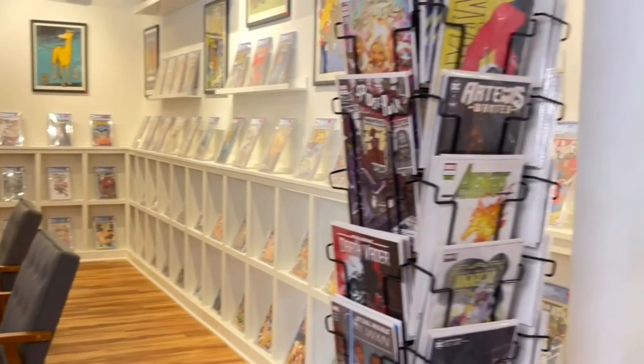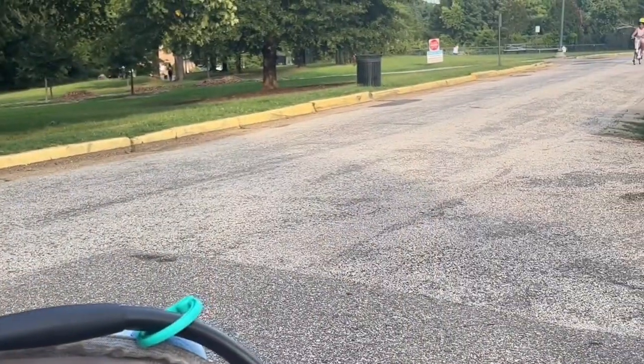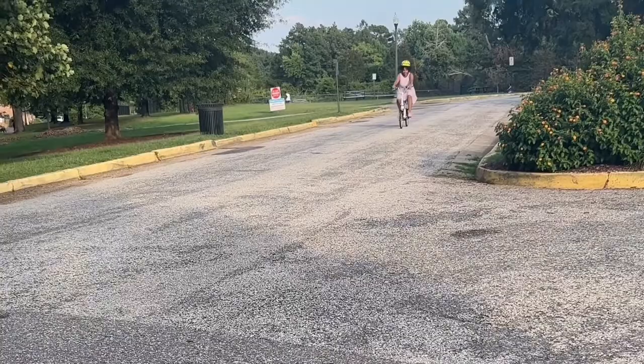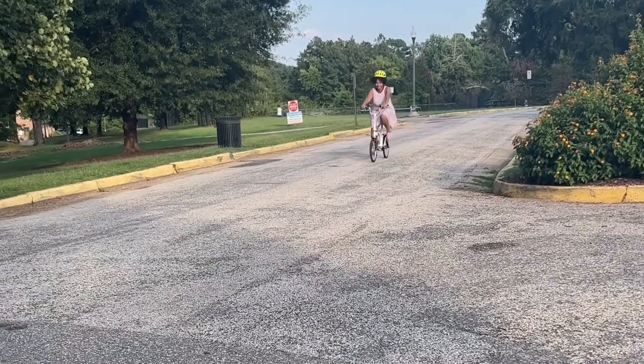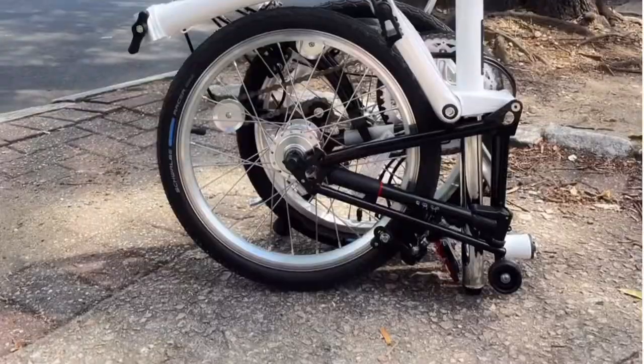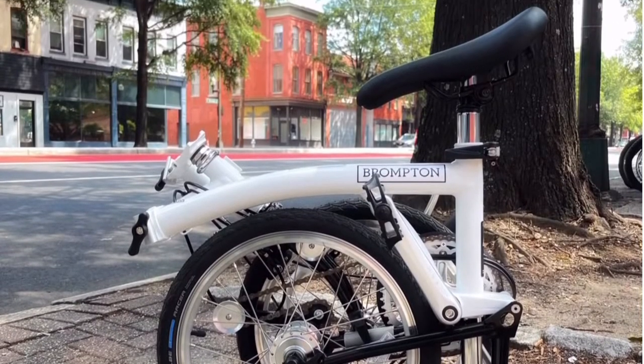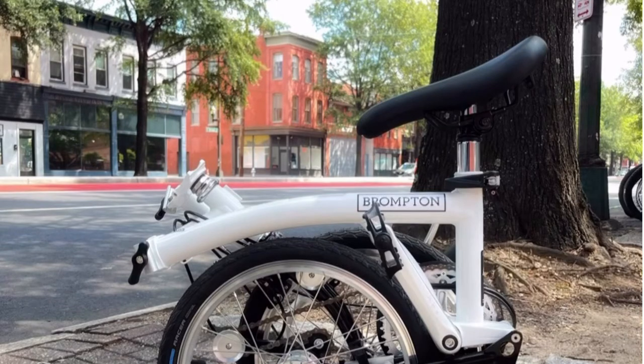Finally, took the bike for a spin at Forest Hill Park. It looks like my wife is already a fan. Stay tuned for more content covering how I use the Brompton as a car replacement right here in Richmond, Virginia. Until next time, cut loose.